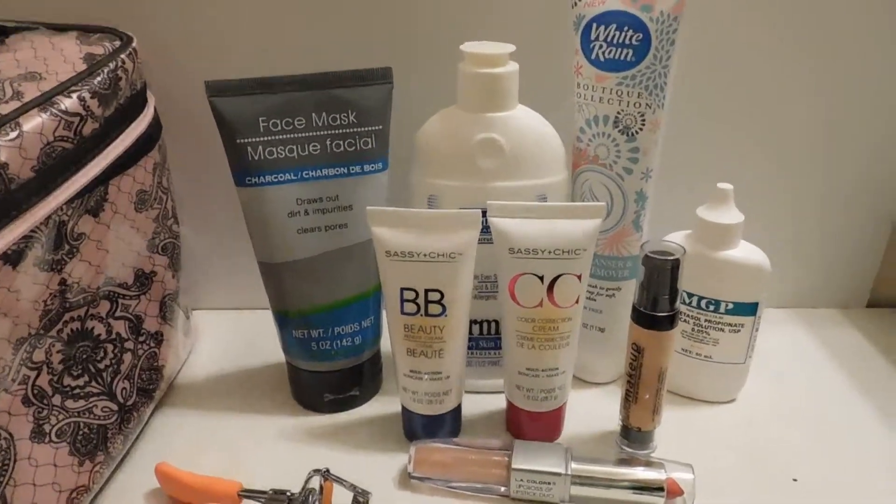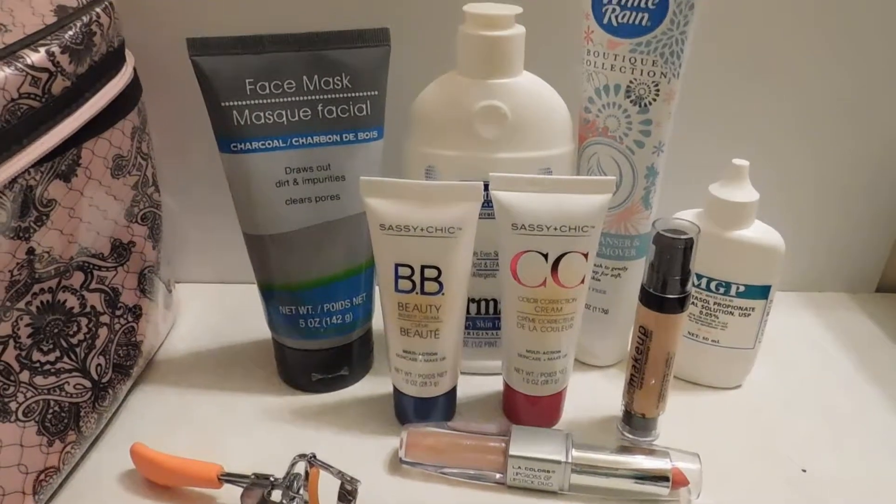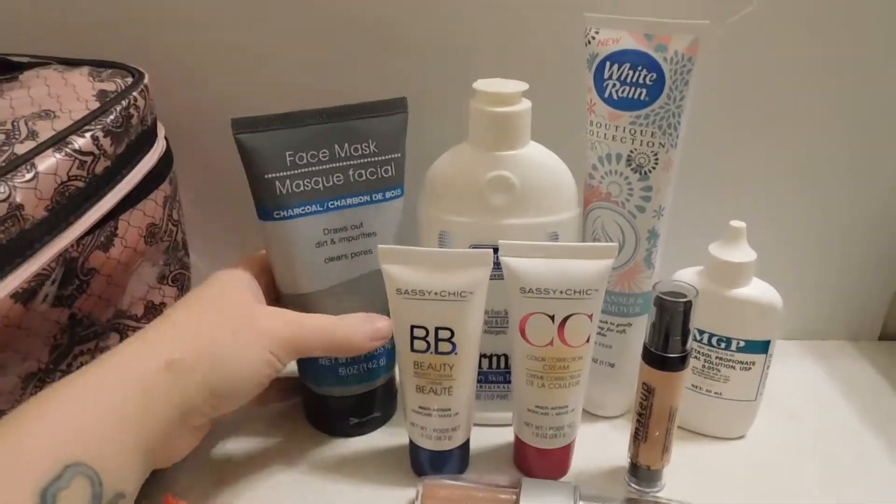I did a little Dollar Tree haul the other day. Just got a few things but I figured I'd share it with you guys.